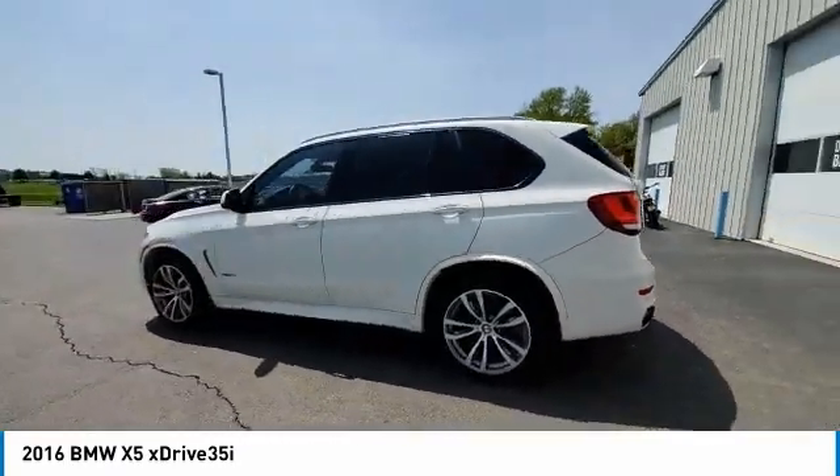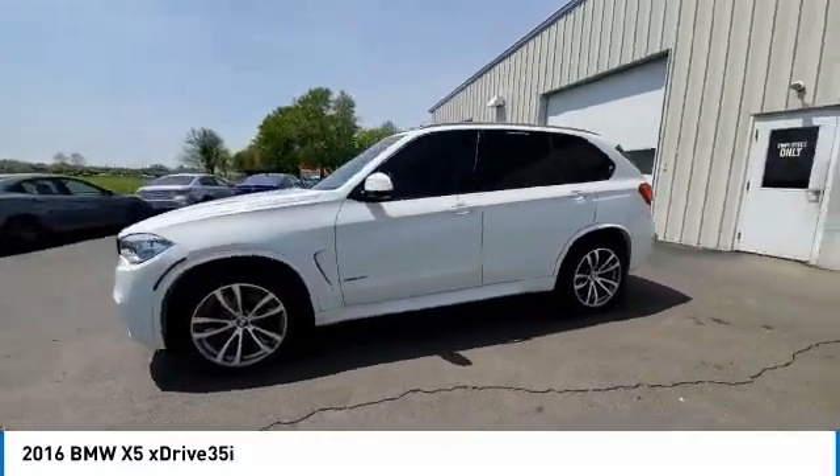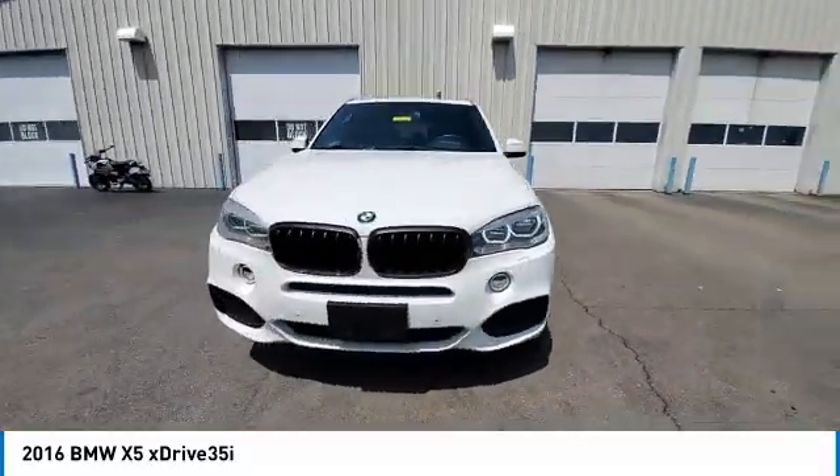Navigation system, low tire pressure warning, power windows, power steering. Come take a test drive today.